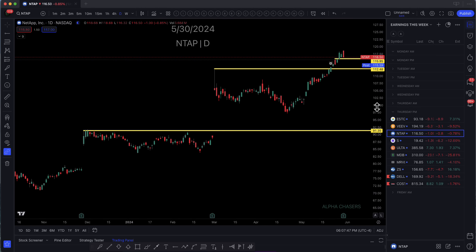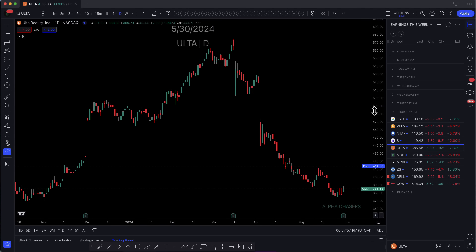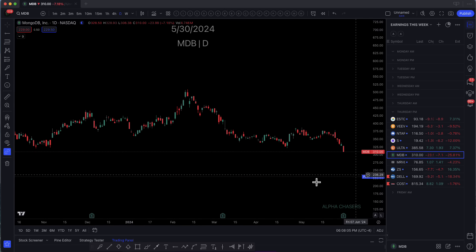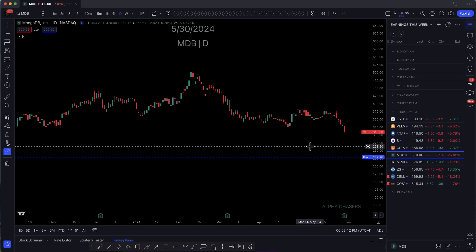If we take a look at some of these other names like NTAP — I thought it was a decent quarter. They're selling it down because the guide wasn't too great. What we're seeing more than anything is retail squeezes. And then we just get into dumpster fire after dumpster fire. And then you look at MDB — yeah, they beat, but guidance was disgusting. Why is guidance bad? Because of the things that we just went over. So companies are not spending the way that they were.